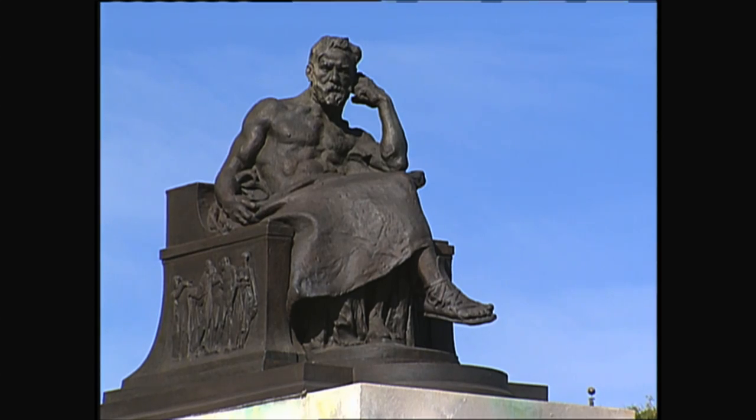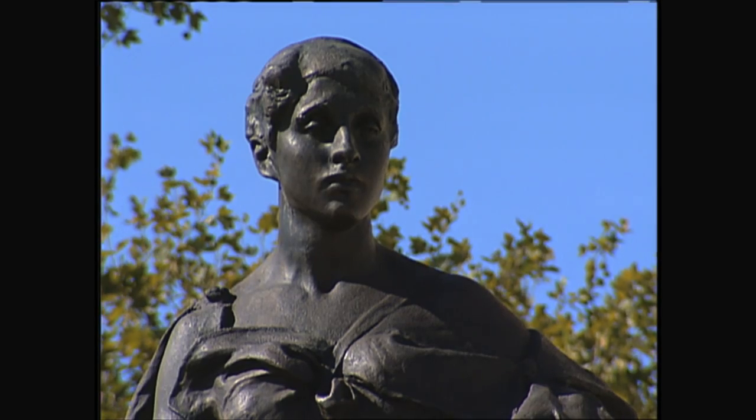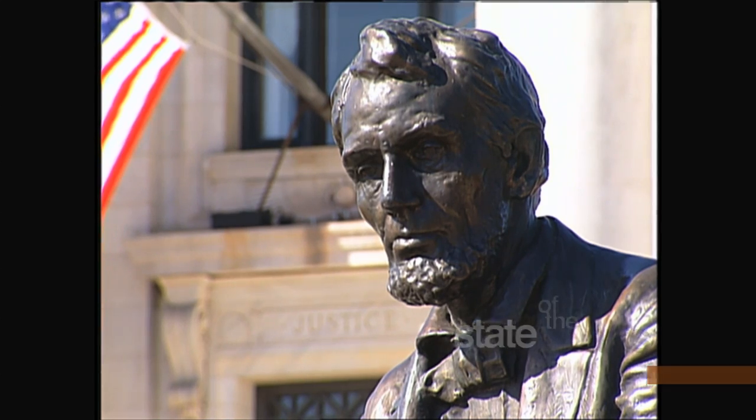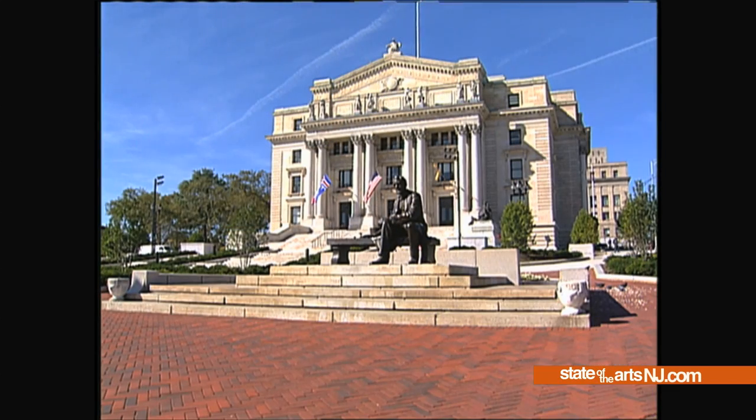That courthouse also incorporates two freestanding bronze pieces right out in front of the building, and Borglum's Seated Lincoln is a little bit further out in a park space in front of the building.